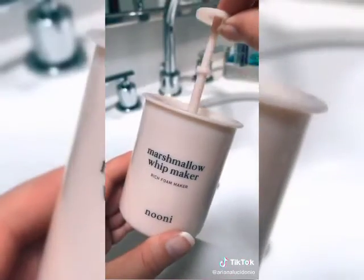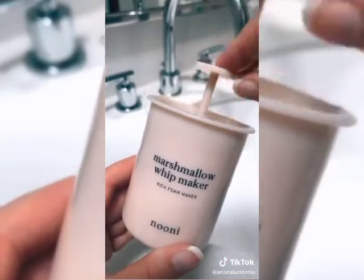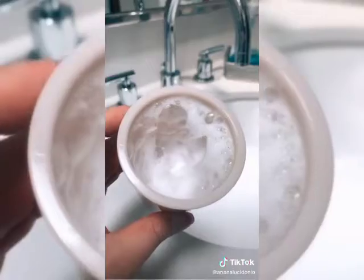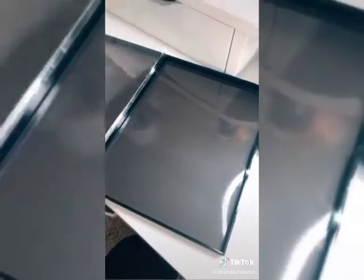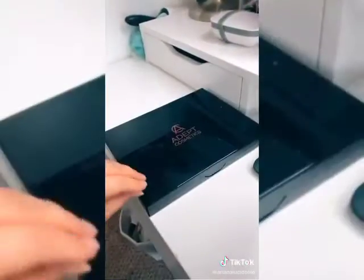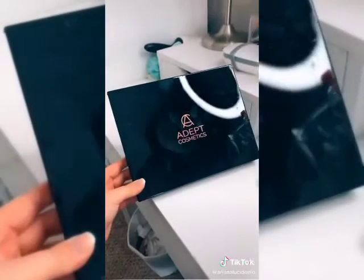I also bought this marshmallow whip maker — all you do is mix the cleanser with some water, pump it for 15 seconds, and it turns into this bubbly foam. Is it necessary? No. But is it fun? Absolutely. And lastly, this magnetic palette — it's perfect for makeup artists and holds so many eyeshadow pans. All the links are in my bio, and check out my giveaway on my page as well.